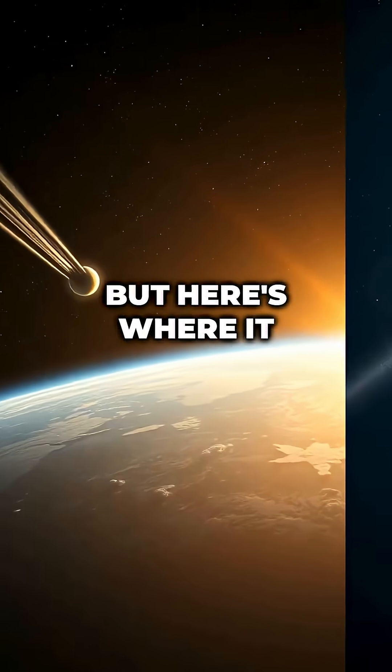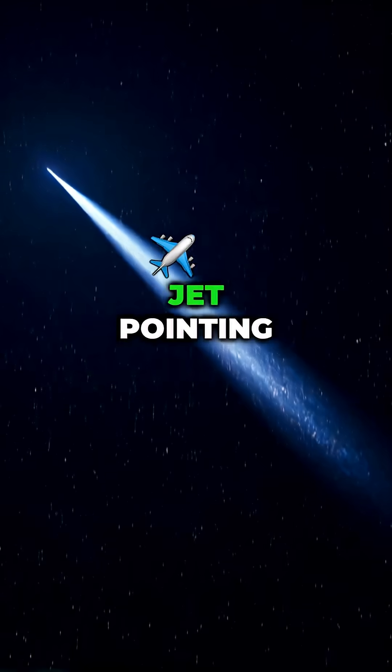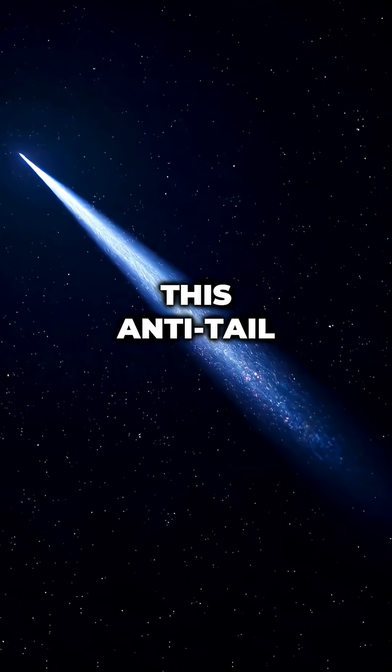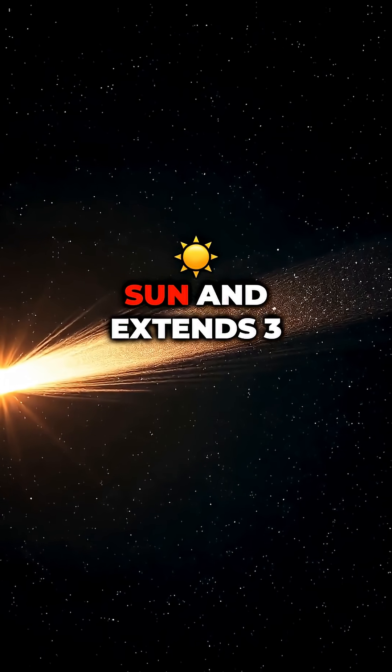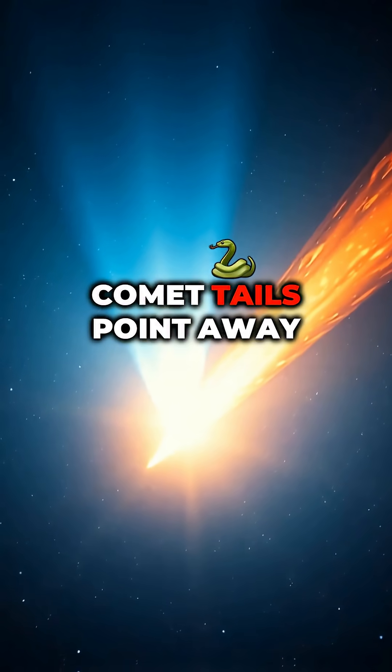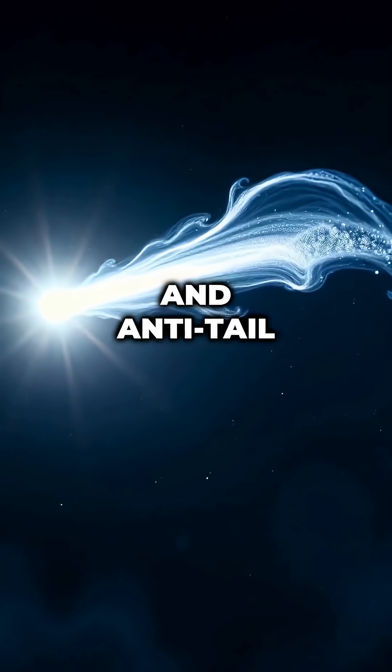But here's where it gets really strange. 3I Atlas has developed an anti-tail — a massive jet pointing toward the Sun instead of away from it. This anti-tail reaches 1 million kilometers toward the Sun and extends 3 million kilometers in the opposite direction. Comet tails point away from the Sun because solar wind pushes material outward, so an anti-tail defies normal physics.